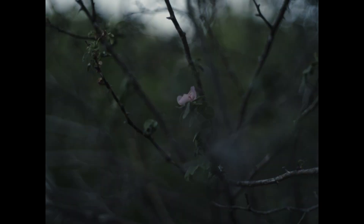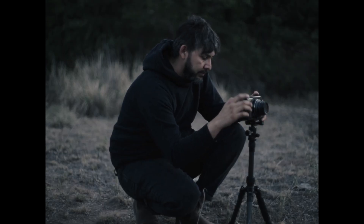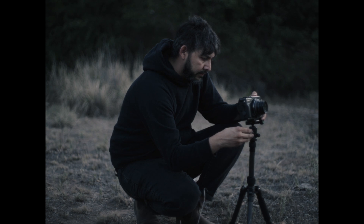I'm making these site-specific light pieces that are intended to be installed in landscapes and photographed. I often will perform with the light pieces themselves, just like I would perform with the sound tools.